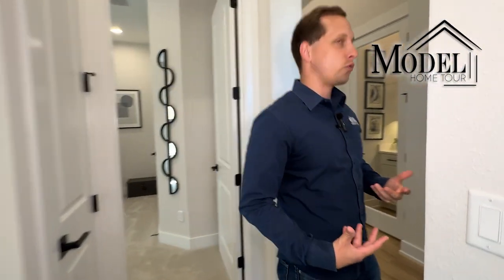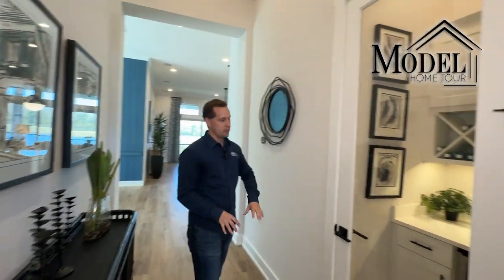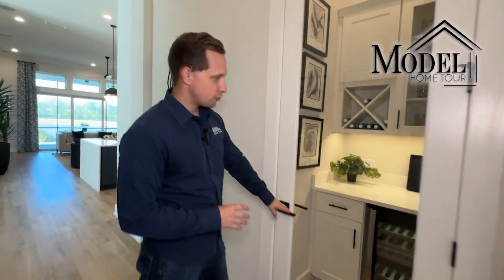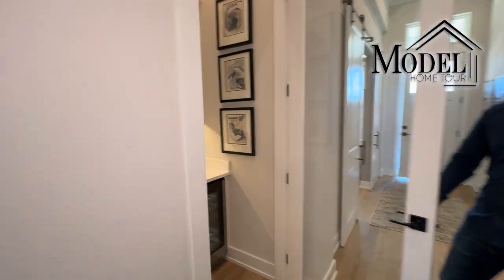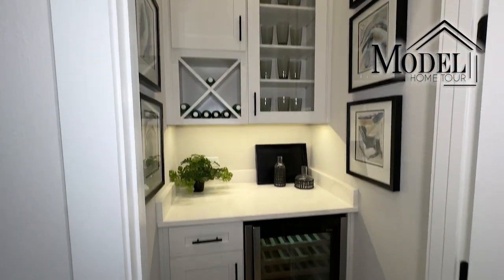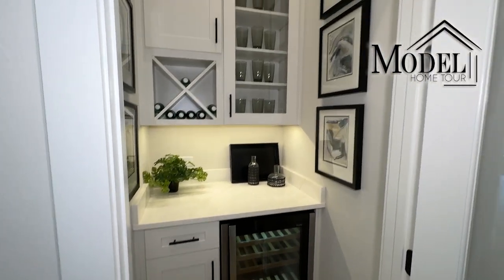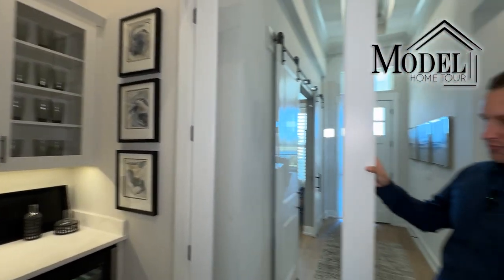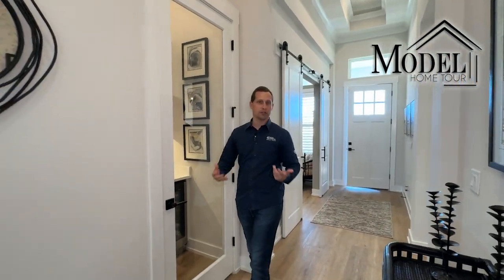Moving further in, after the office, the two bedrooms, and the bathroom, they do have a little butler's pantry that they're currently using as a wine room — set up to store wine, liquor, and similar items. It's a nice space set off to the side that you don't see very often with a lot of models here.